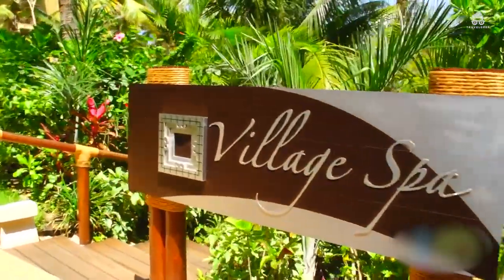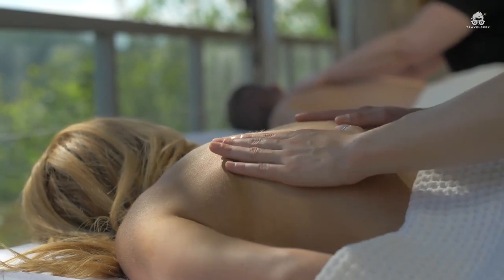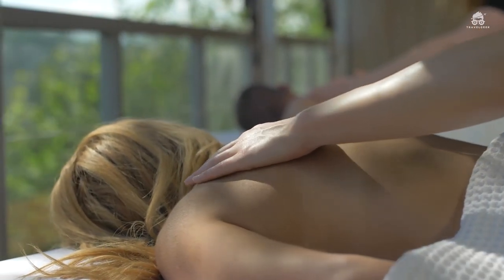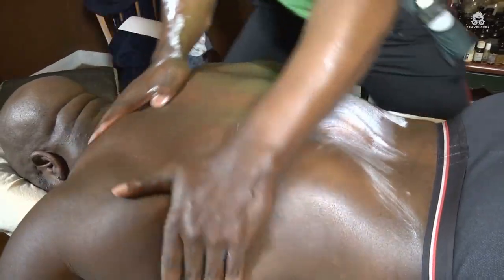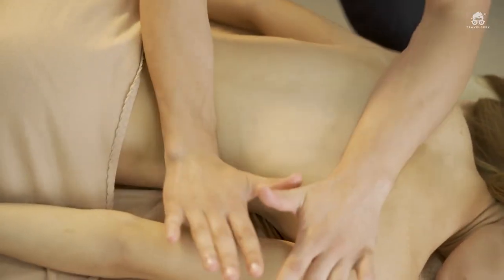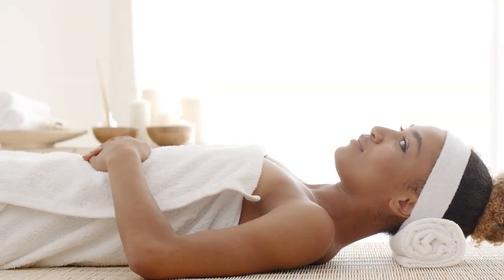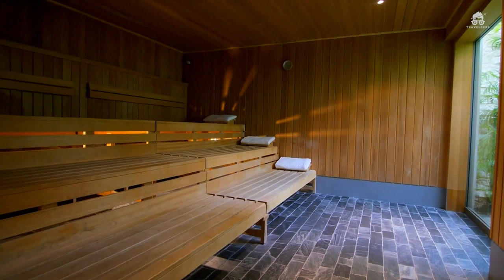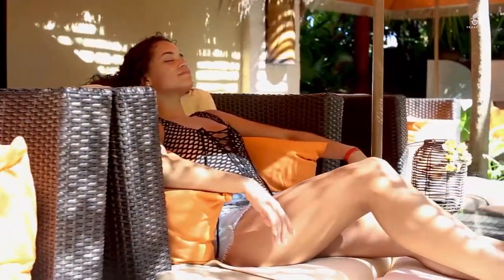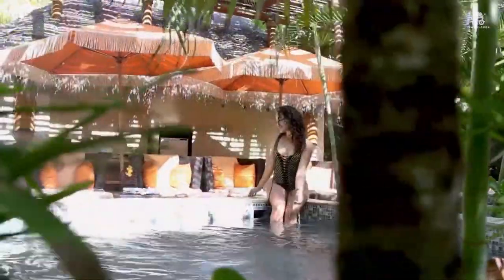You can also decide to pamper yourself at the Village Spa, which is the on-site spa. They offer both treatments indoors and outdoors, depending on where you want to do it. Their services include deep tissue massage, hot stone massage, sports massage, and even Swedish massage. You can also undertake various treatment therapies depending on which you want. The spa also has a sauna, a spa tub, and a steam room. However, services here are not included in the all-inclusive rates, and the spa is only accessible to people over the age of 18.